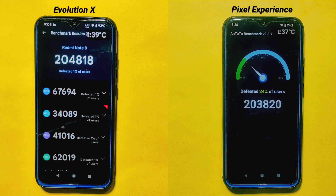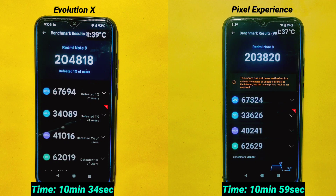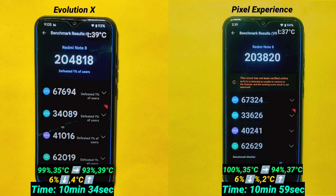Almost after about 10 minutes, both custom ROMs have completed the AnTuTu benchmark test. Pixel Experience ROM completed the test in 10 minutes and 59 seconds. In terms of AnTuTu benchmark score, Evolution X ROM has a slightly better score than Pixel Experience ROM, which you can also see on the screen. Battery drain is the same on both ROMs at 6%, but Evolution X ROM heated more than Pixel Experience ROM by producing 2 degrees Celsius more heat during the test.